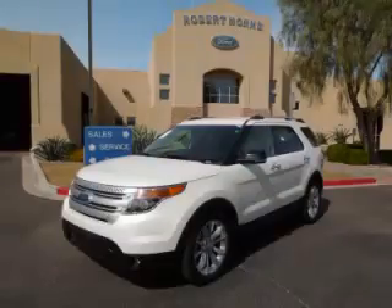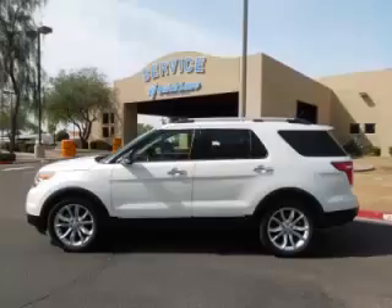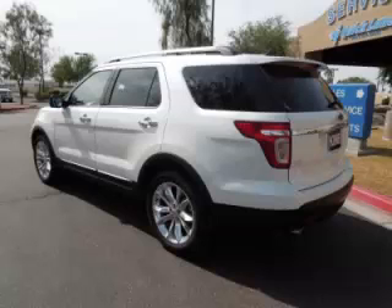This is a 2012 Ford Explorer XLT with fewer than 22,000 miles. This Ford stands out with top-tier comfort and convenience equipment, reliability, and a 3.5-liter V6 engine.